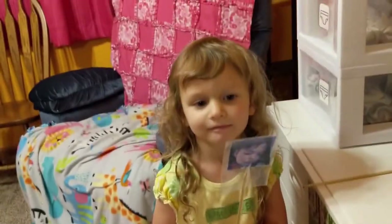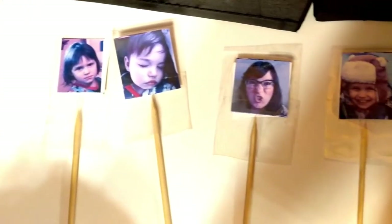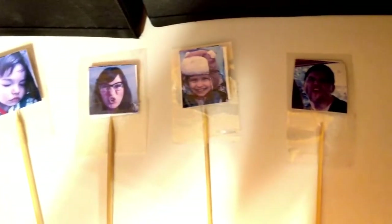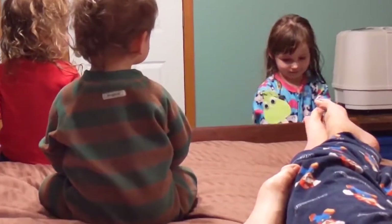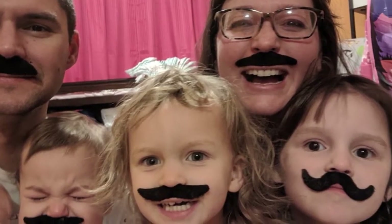Homemade puppets — kind of random, but all you need are some skewers, a printer, and some card stock, because you can laminate regular paper with just some tape. And I'm going to throw this out there: fake mustaches — they're hilarious and fun!